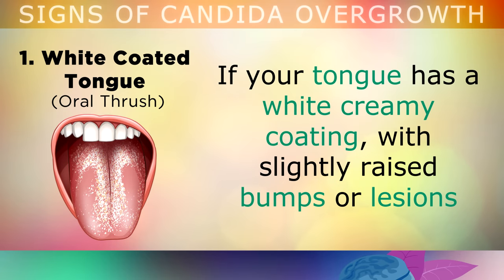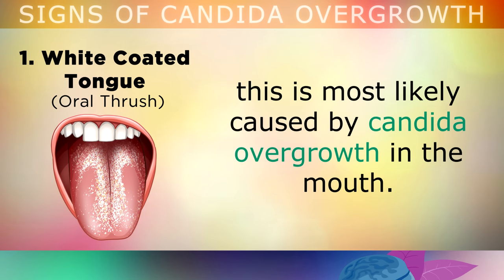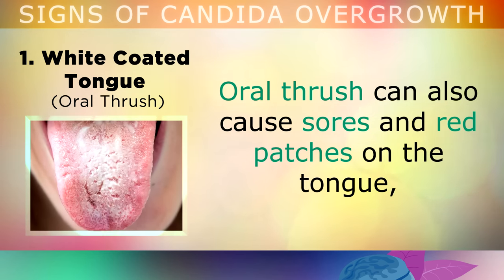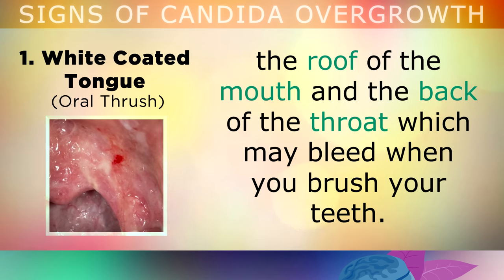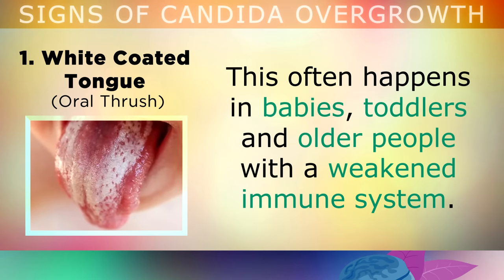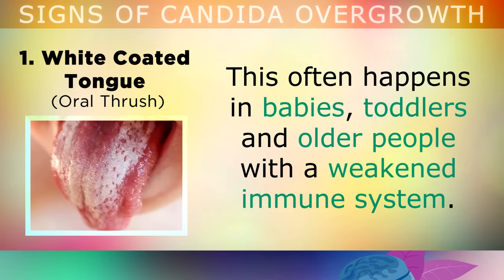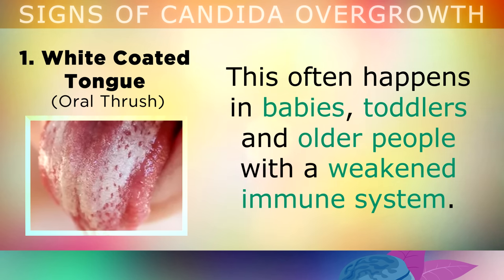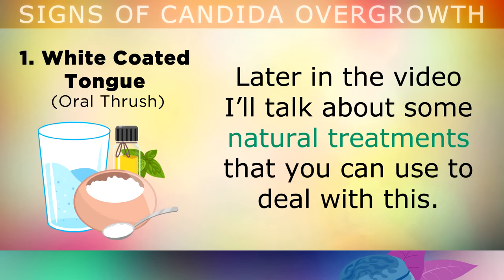Sign 1: A White Coated Tongue. If your tongue has a white creamy coating with slightly raised bumps or lesions, this is mostly caused by candida overgrowth in the mouth. This is also known as oral thrush, and can also cause sores and red patches on your tongue, the roof of the mouth and the back of the throat, which may bleed when you brush your teeth. Candida overgrowth in the mouth very often happens in babies, toddlers and older people who have a weakened or undeveloped immune system.